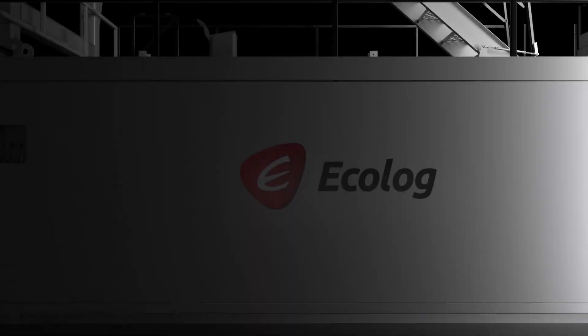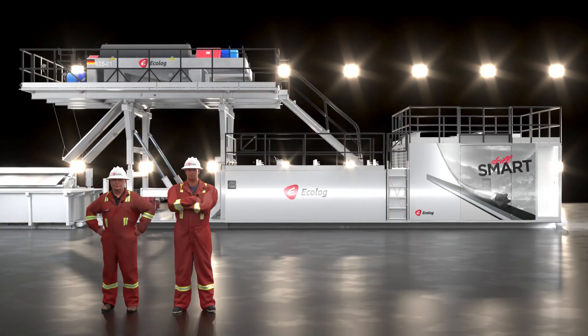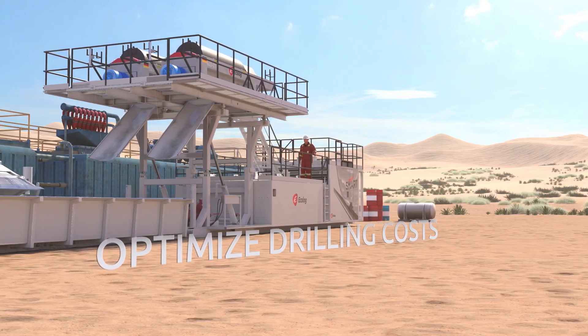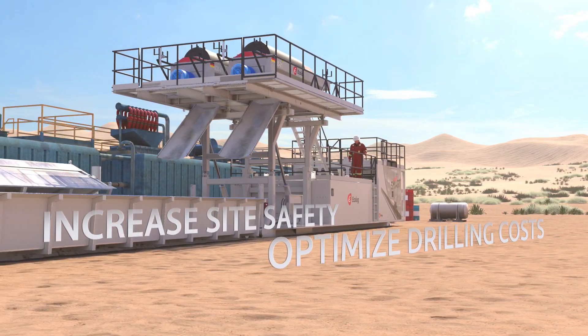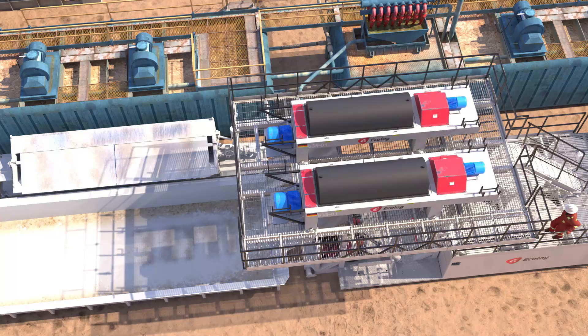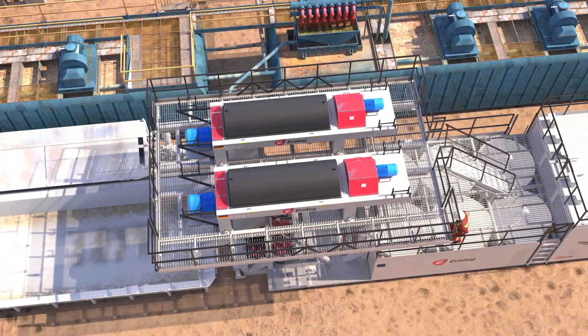Introducing the Echolog SmartSight, the world's most sophisticated fluid management system. We can all drill smarter, optimize drilling costs, increase site safety, reduce environmental impact, and decrease carbon emissions with our industry-leading technology.